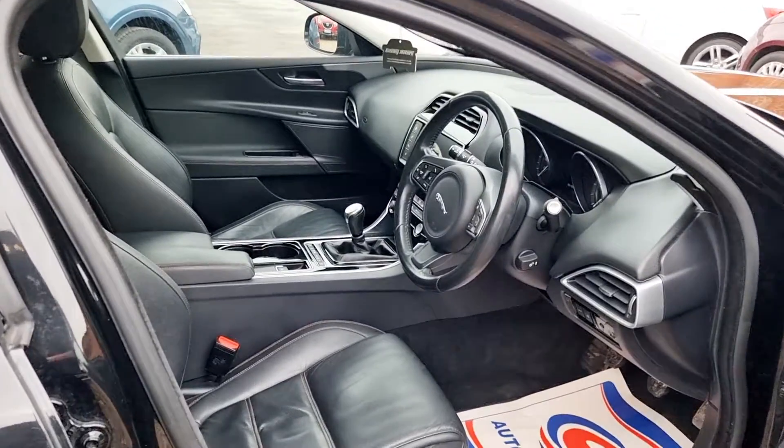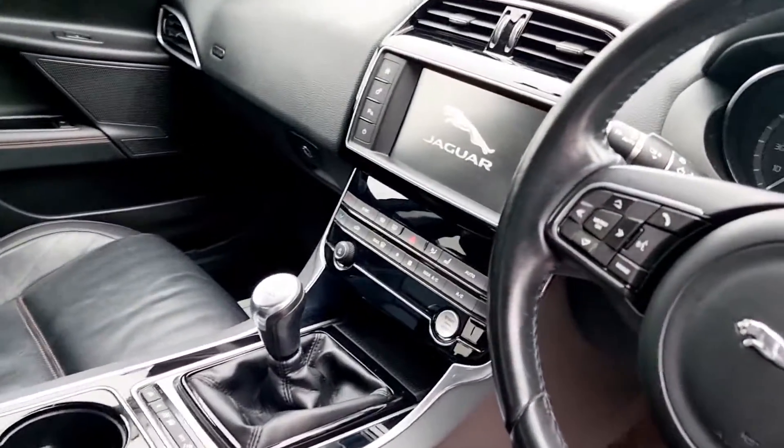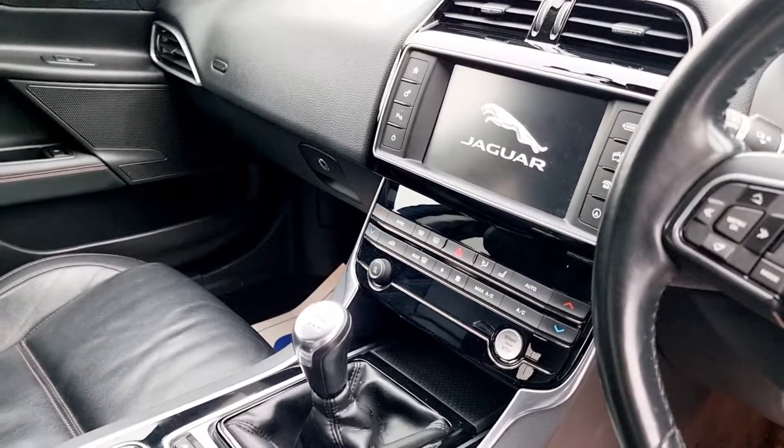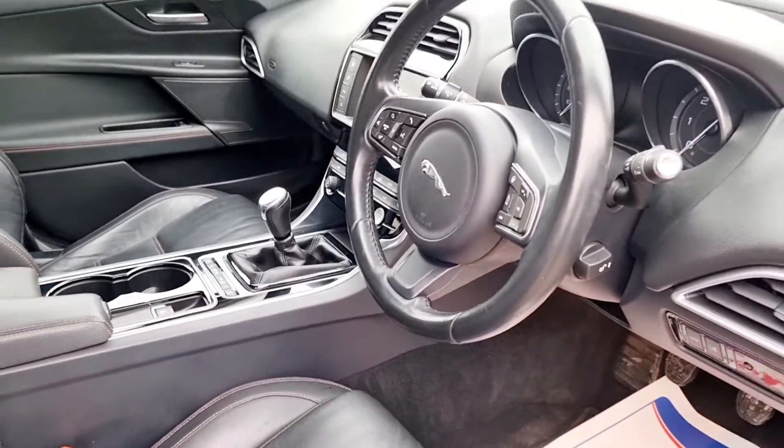Cruise control with speed limiter, lane assist, automatic lights and windscreen wipers, and 17 inch alloy wheels.